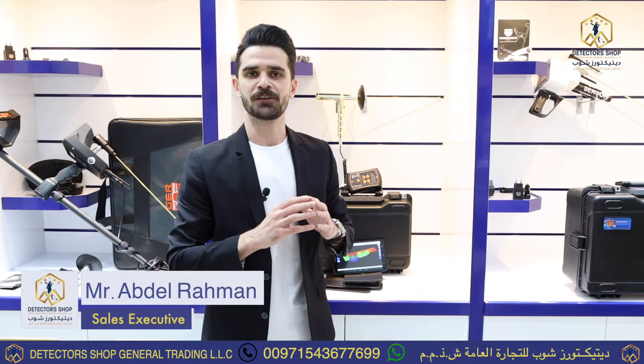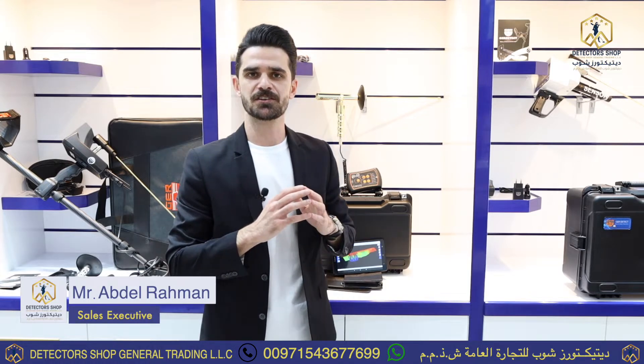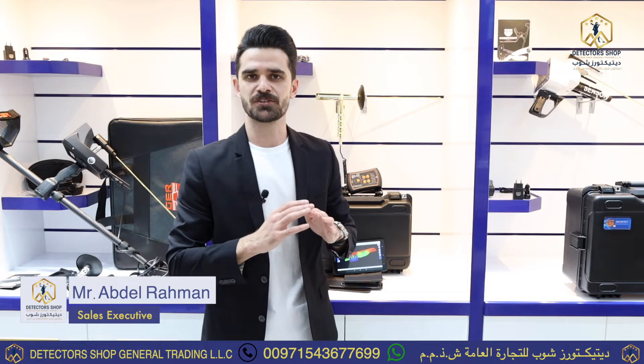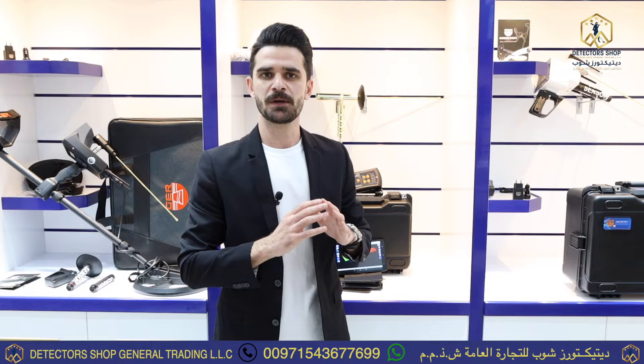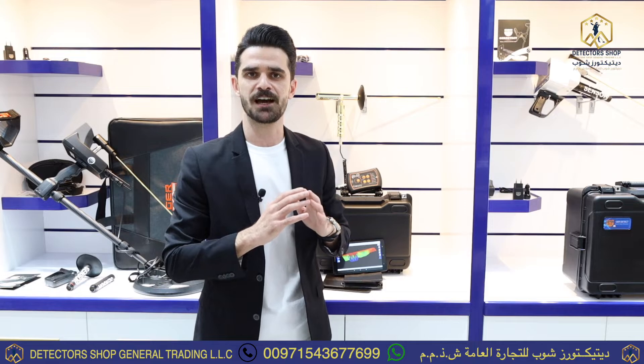Hello everybody, I'm Abdurrahman from Detectors Shop company, the exclusive and authorized agent for GR Detect factory and international factories in the world for the sale of gold, treasure, and groundwater detectors. Detectors Shop is the exclusive and authorized agent and wholesale distributor in all of Asia and Africa.